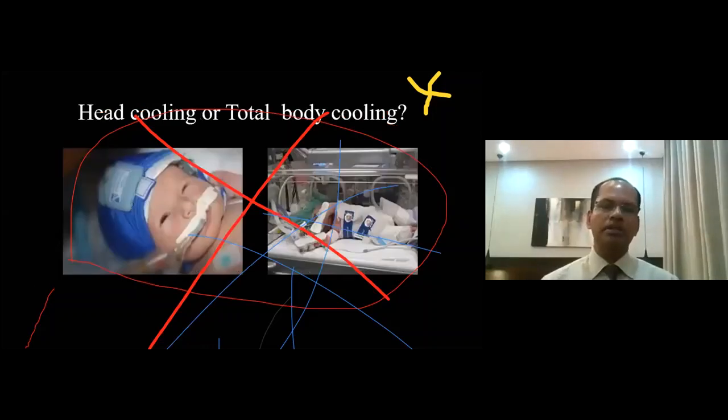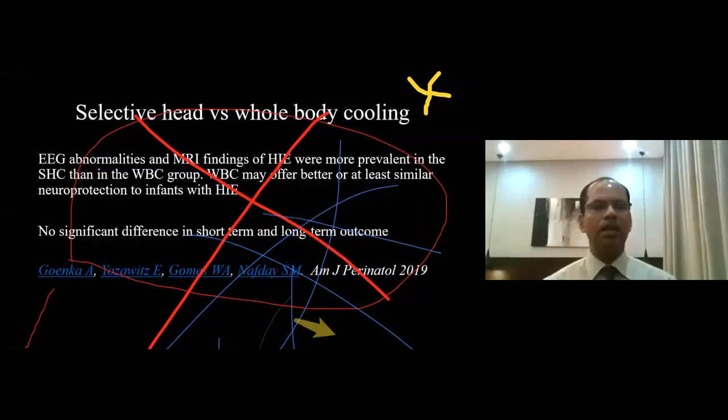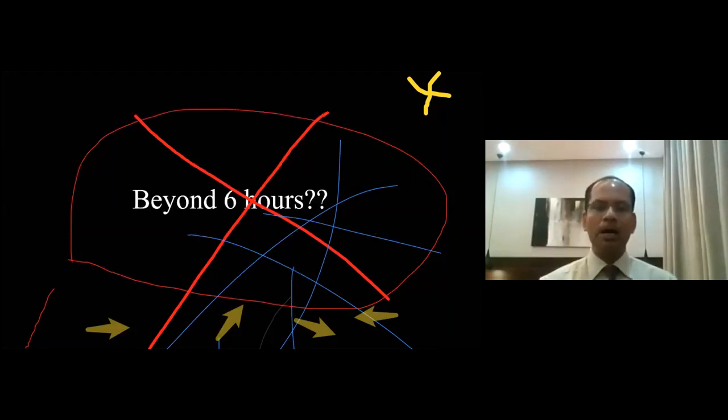A common question asked by residents, trainees, and non-neonatology colleagues is: what is the difference between head cooling and total body cooling? Is there a preference for one over the other? The answer in one sentence is that they are quite the same. There can be some minor differences in outcome, like EEG abnormalities and MRI findings, but most studies conclude there is no significant difference in short-term and long-term outcome between head cooling and whole body cooling.